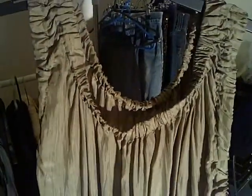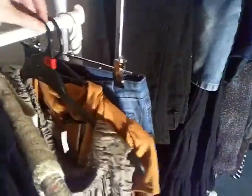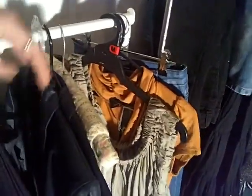I got this dress here — 100% silk — and it's by Kiralee Johnson, which is a really good brand here in Australia. She's quite expensive and I got this dress for $2. I'm going to start that one at $30 and see how I go.